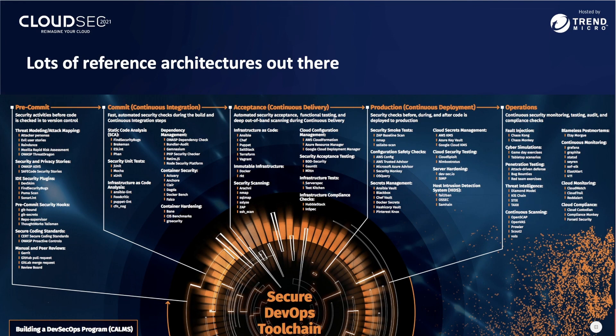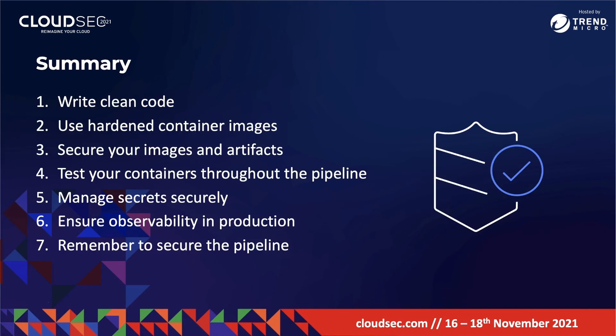In summary, the seven things that DevOps needs to know about container security are: write clean code, use hardened container images, secure your images and artifacts, test your containers throughout the pipeline, manage secrets securely, ensure observability in production, and remember to secure the pipeline. I really encourage you to implement DevSecOps and secure your DevOps pipeline today to begin shipping code more quickly and more securely. Thank you for watching — reach out to me at the email in the slide if you have any questions, and enjoy the rest of CloudSec 2021.